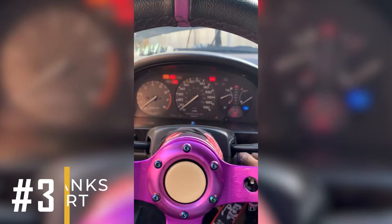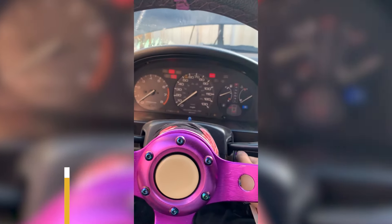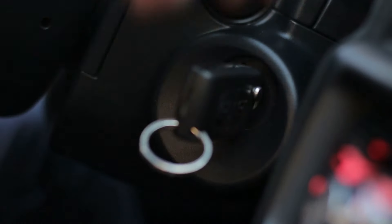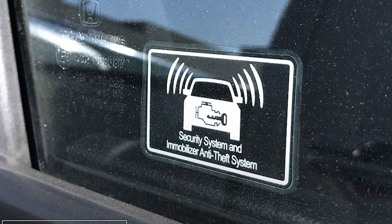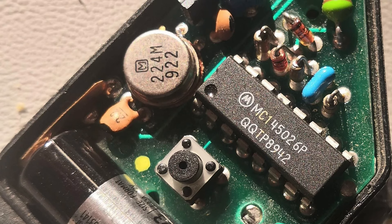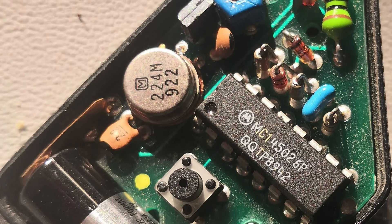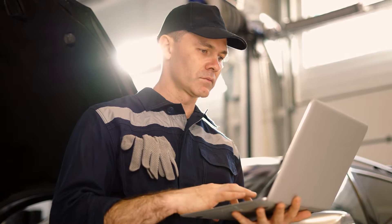Symptom number three: engine cranks but won't start. If your engine cranks but doesn't start, it could indicate that the ignition switch contacts controlling the fuel pump are faulty. But it's also possible that the immobilizer system is causing the issue. Many older cars with immobilizer systems cut off the fuel supply while still allowing the engine to crank. This is why it's important to perform a thorough diagnosis before replacing the ignition switch.